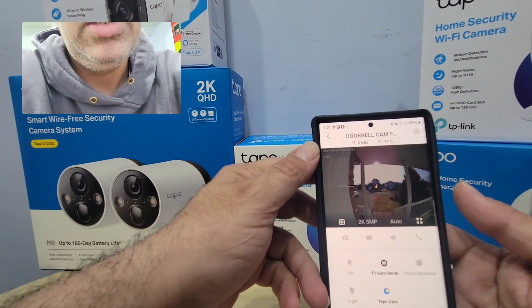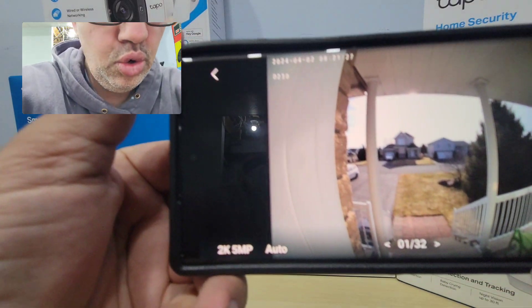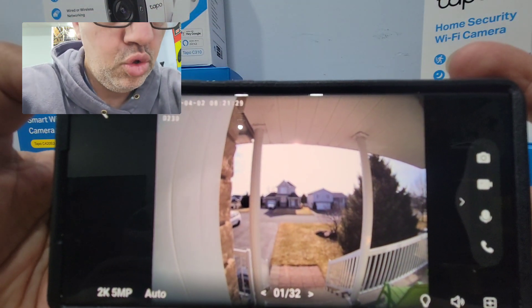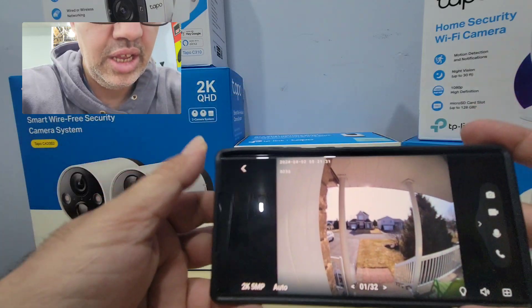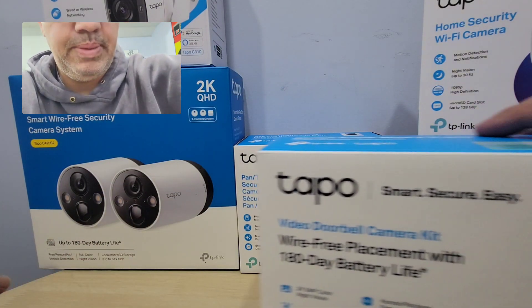This is my Tapo front door. Look at this — 2K, 5 megapixel. Two-way voice, day vision, night vision. Amazing doorbell camera. That's my Tapo doorbell camera.